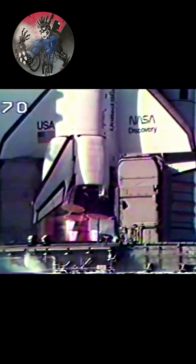Four, three, two, one. Ignition and liftoff. Liftoff of Discovery, the first flight totally dedicated to the Department of Defense mission. And it's cleared the tower.